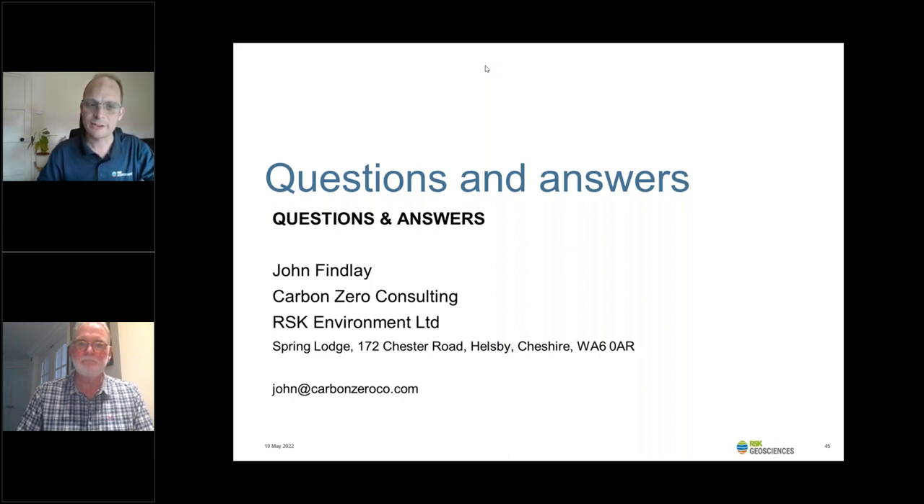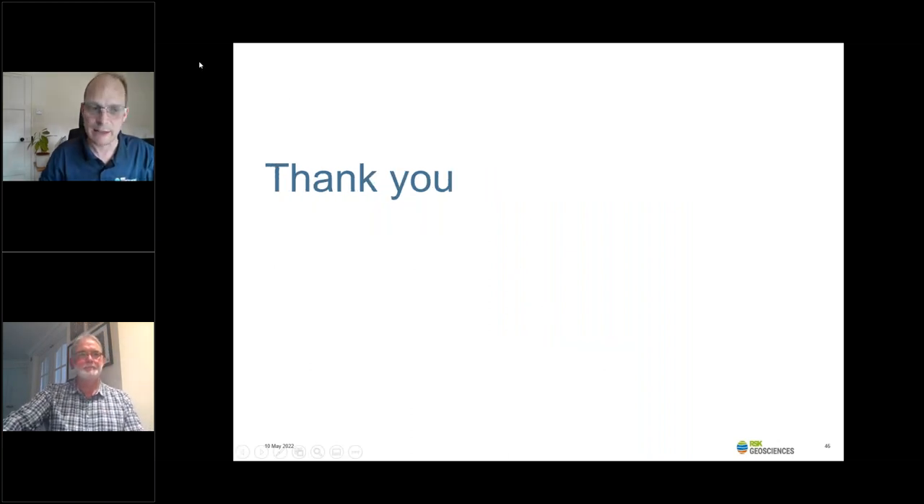Thank you for answering all those questions, John — that was a really good session. Thank you all again for attending today. We've had over 160 people online, and I'm sure many more will view the video once it's posted on YouTube. For our next webinar on the 7th of June, we'll be joined by my colleague from Geoshapers, Helen McMillan, who's going to be talking about the consideration of climate change in land contamination risk assessments. We'll see you all next month. Thank you again and enjoy the rest of your day.